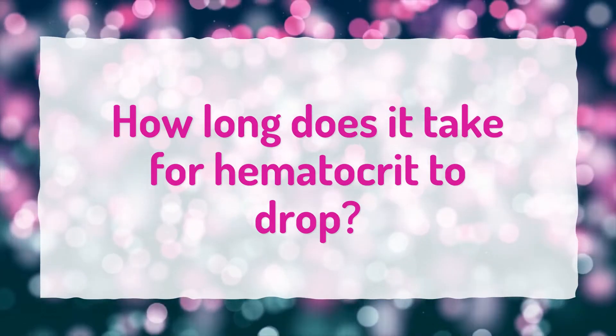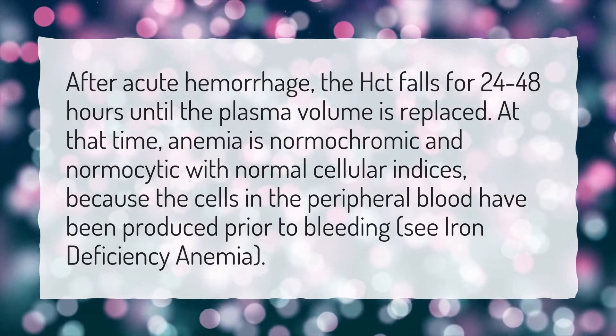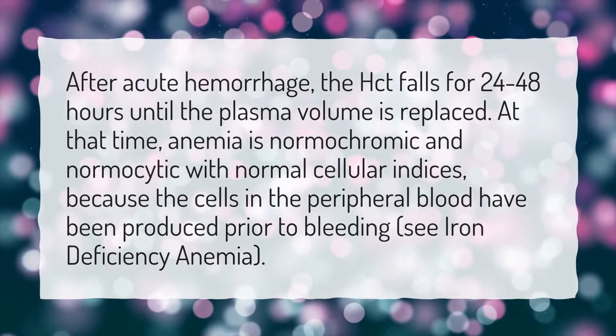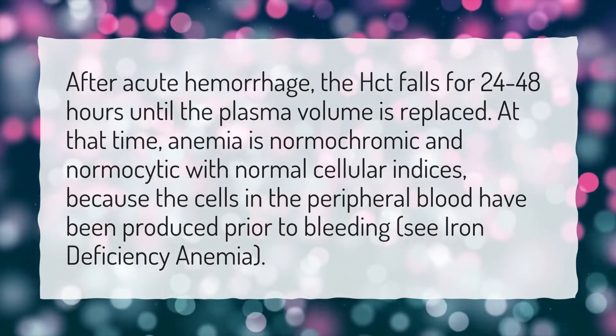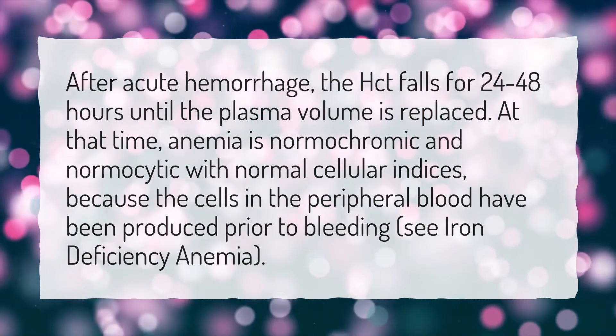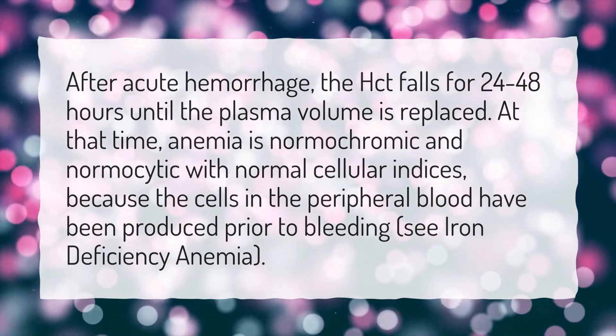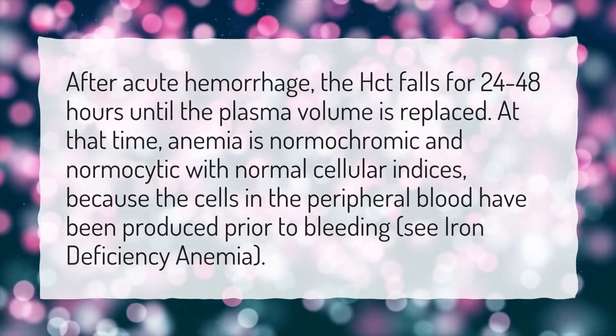How long does it take for hematocrit to drop after acute hemorrhage? The hematocrit falls for 24 to 48 hours until the plasma volume is replaced. At that time, anemia is normochromic and normocytic with normal cellular indices, because the cells in the peripheral blood have been produced prior to bleeding.